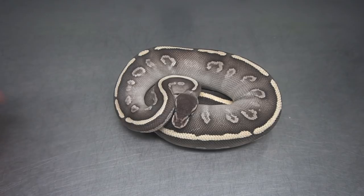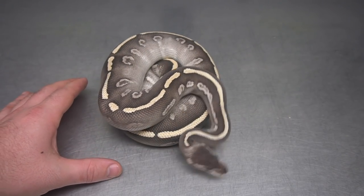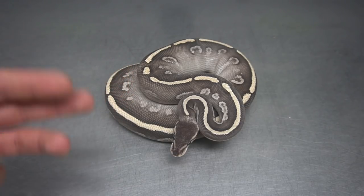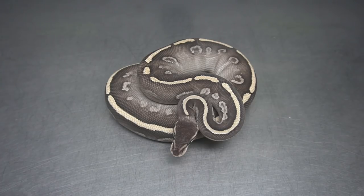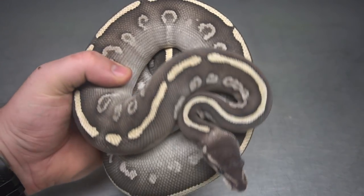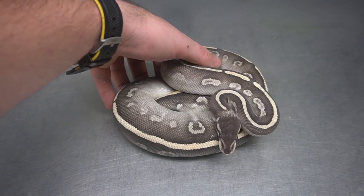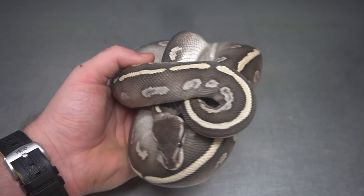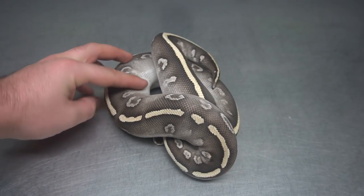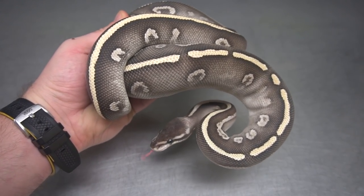Here we've got a Super Phantom 100% Het Lavender Albino. I've been trying to make a Super Phantom Lavender for six or seven years and I've had the worst luck. I've made Phantom Lavenders, Phantom Spider Lavenders, Super Phantom Het Lavenders, but I haven't been able to hit them together. This year hopefully I hit them. I think this will mix really well with Black Head and Enchi. Everything you get is going to be Phantom, and you mix it with a Black Head Enchi Lavender or Black Head Leopard Lavender male and you're going to make some really nice stuff.